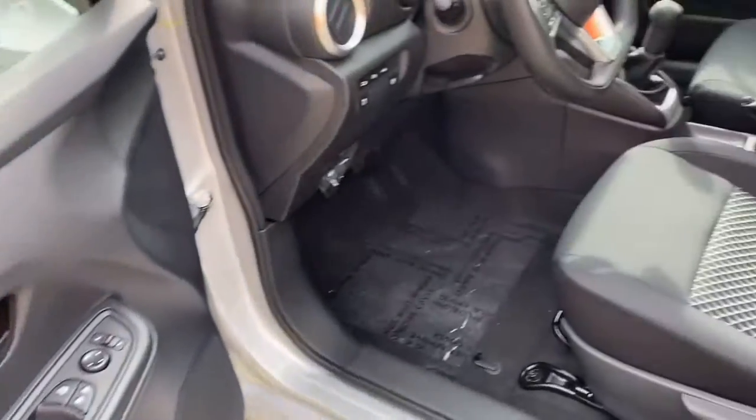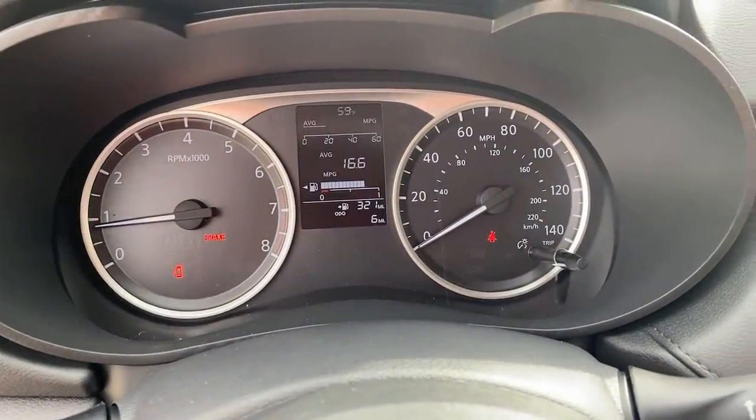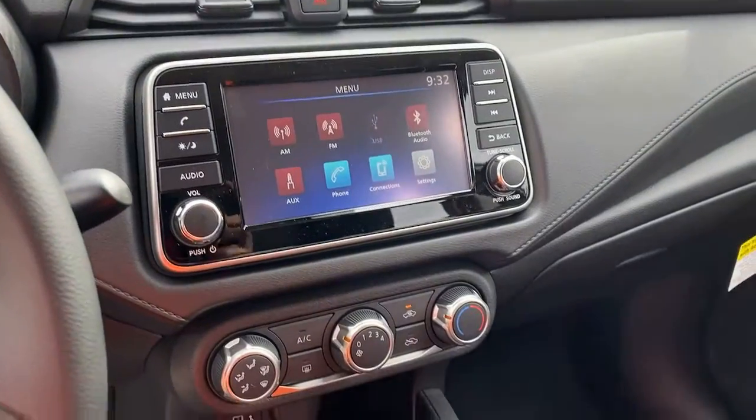Get style, efficiency, and the latest safety features in this comfortable and convenient Versa. Come in for a fun and easy test drive. Our team will make it the best part of your day.